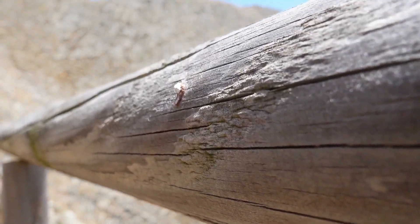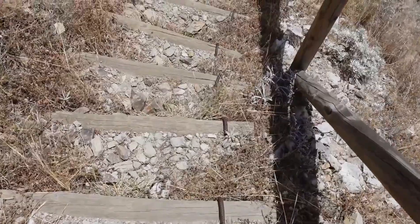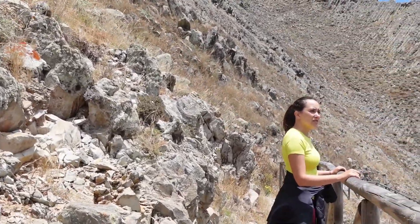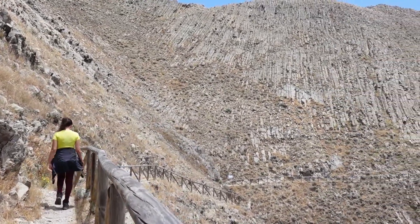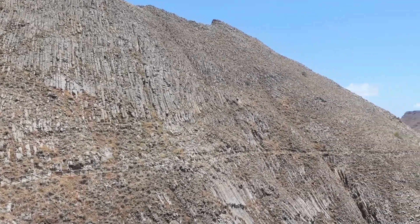In the last two decades this path has been remade. You now have a rail to protect you and staircases along the way where they are actually necessary. However, I would not advise you to put your whole weight on the rail, since these things are made once and there might not be people regularly checking if they are in good shape.